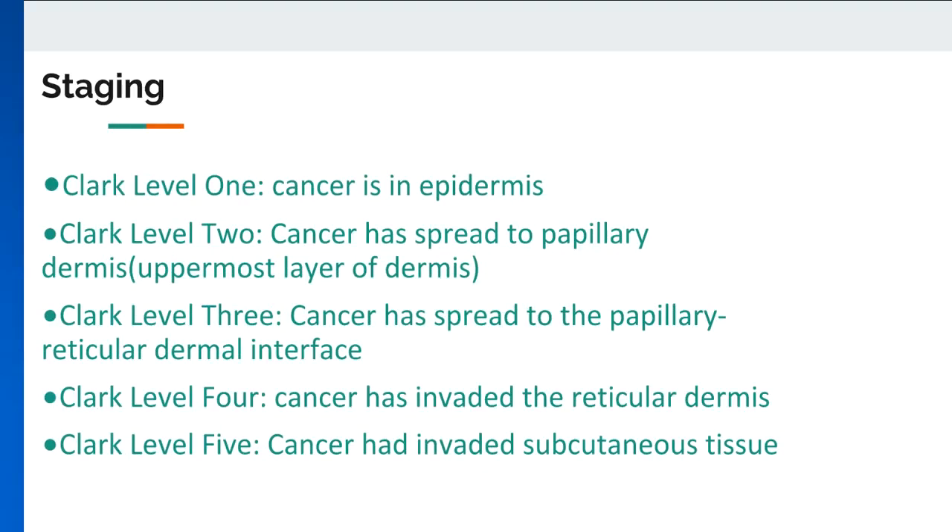Clark staging consists of five distinct levels to determine how far melanoma has progressed. In Clark level 1, the cancer is confined to the epidermis. In level 2, the cancer has invaded the papillary dermis, or the uppermost layer of the dermis. Once the cancer has invaded, filled, and expanded the papillary dermis, it is considered level 3. Level 4 occurs when the cancer has spread to the reticular dermis. Finally, level 5 occurs once cancer is in the subcutaneous tissue.